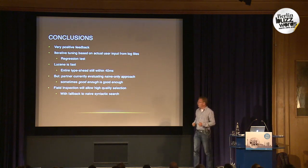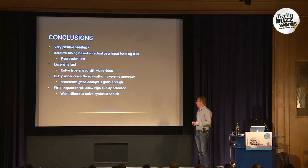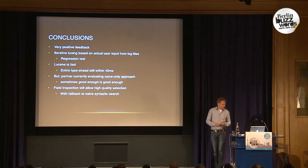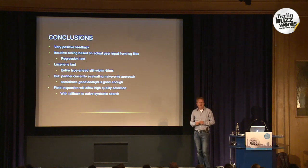In conclusion, this site got a lot of very positive feedback — before it wasn't really useful and now it is. My friends say it's an excellent job; I only made a small part of it, so the guys from Q42 really did great work. What proved very valuable was iterative tuning and regression testing based on real data. Lucene is fast — the entire interaction needs to be incredibly fast with low latency, and all of this is done within 40 milliseconds, including all those additional pre-queries. Right now the implementation partner is unfortunately evaluating going back to a naive-only approach.